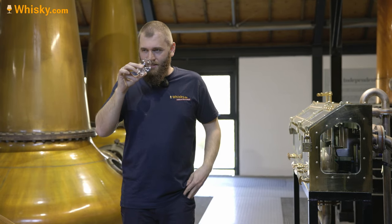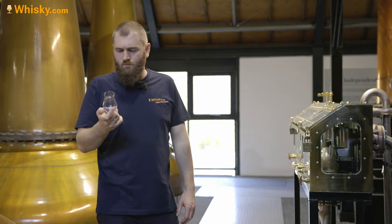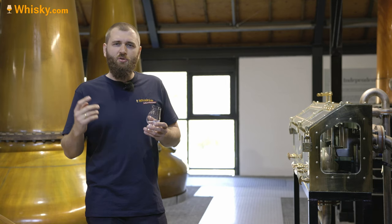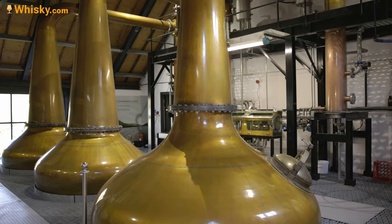Usually tasting new make at 68–70%, today tasting it at 20% as the distillery does. It is really fresh and fruity — in a blind tasting you'd say it was some kind of pear fruit schnapps. Green apple, pears — massively present. At 20% it's incredibly easy. You could sell that as a fruit schnapps liqueur; it's beautiful.